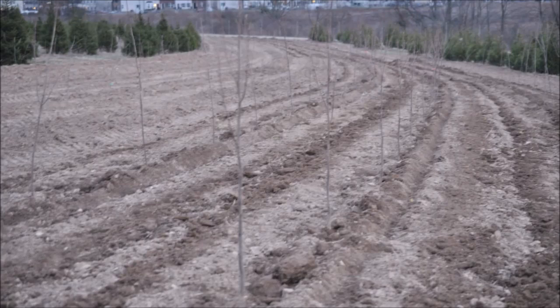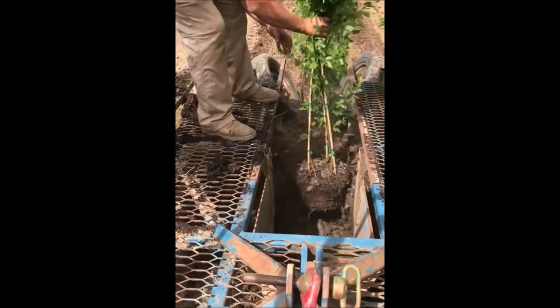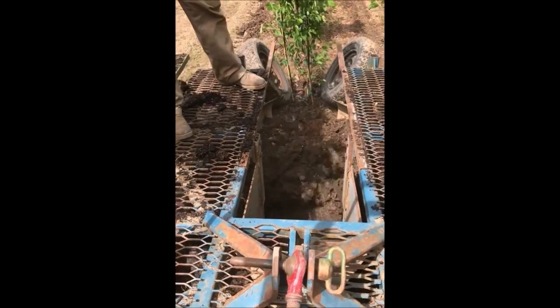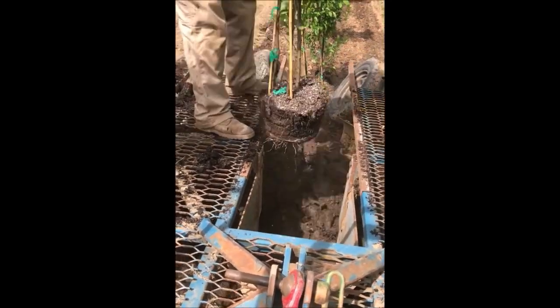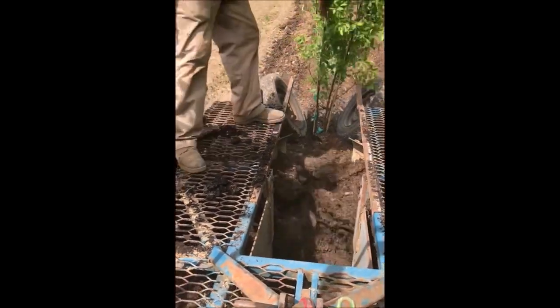We also use a tractor with a tree planter on it to plant some of our trees. It's a very quick way of planting trees. With Highland Hill Farm we plant a lot of trees — we plant shade trees and evergreen trees.